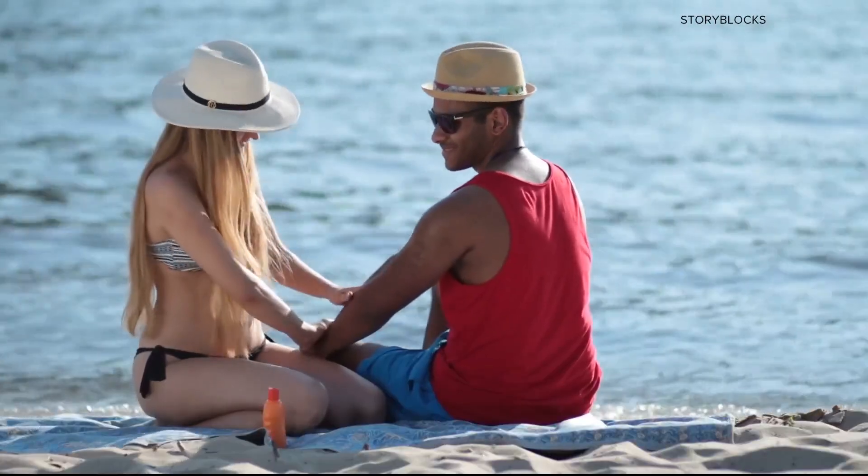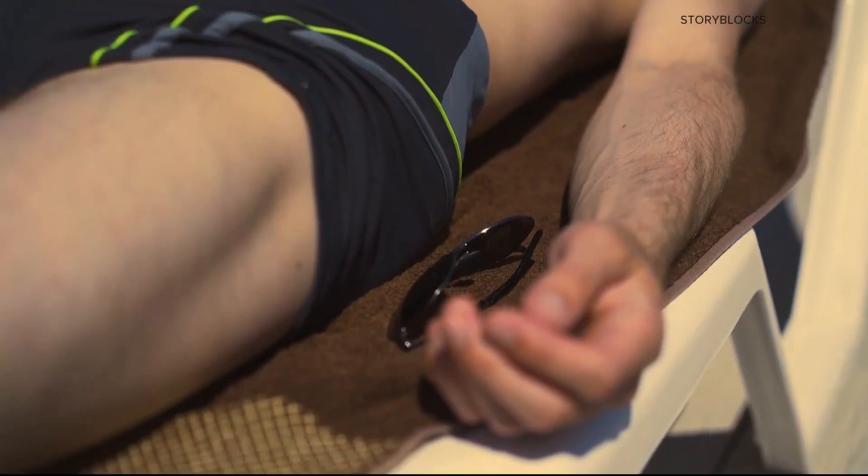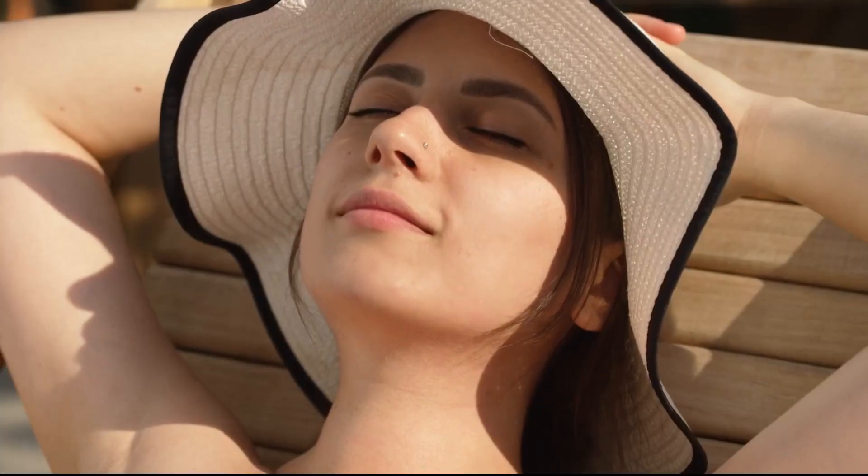However, Dr. Allison Larson explains the evidence supporting sunscreen's role in preventing cancer outweighs the known risk from absorbing chemicals. If that's a concern, use a physical sunscreen. They simply stay as a layer outside the skin, and these are the sunscreens that used to be the very pasty white.